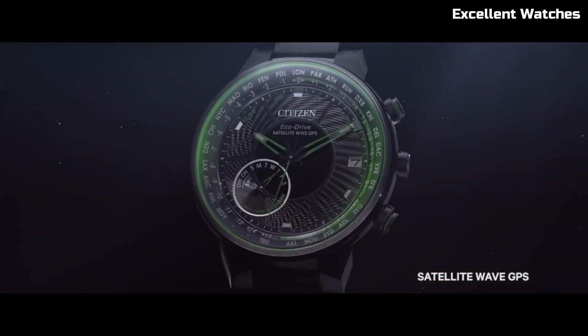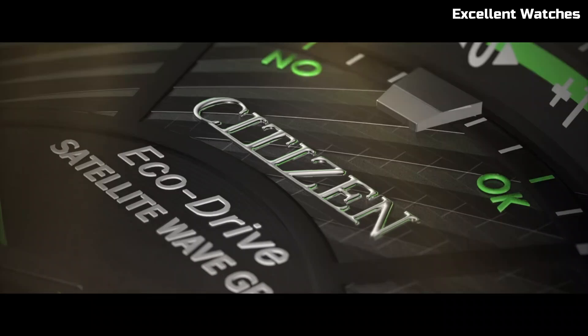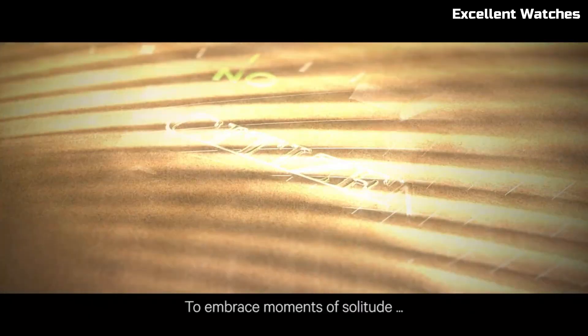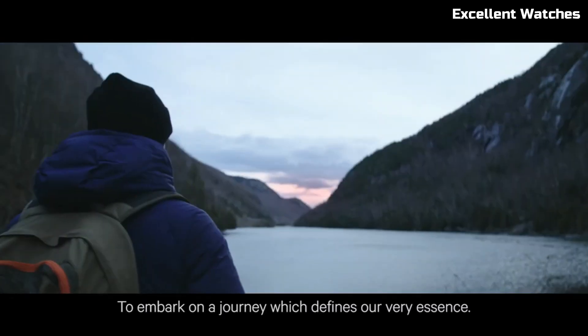Its classic design, sapphire crystal, and eco-drive technology — which charges with any light source — make it an eco-friendly and elegant choice for those who demand both precision and sophistication in their timepiece.